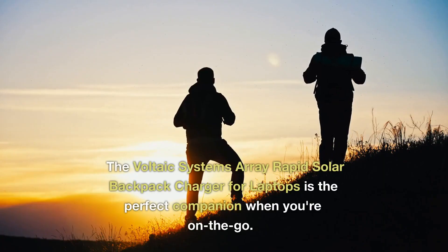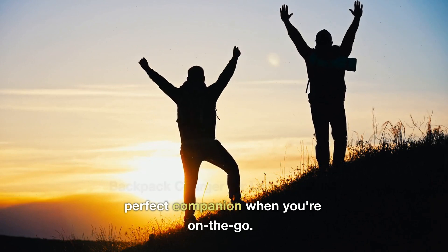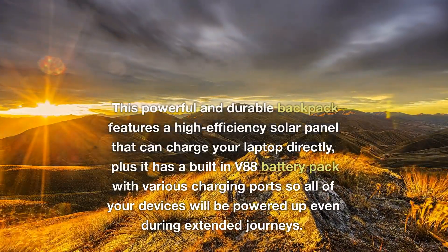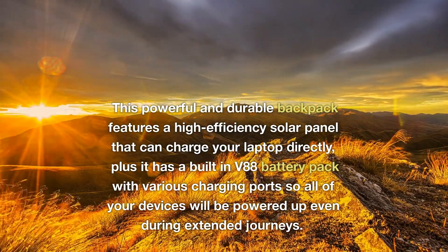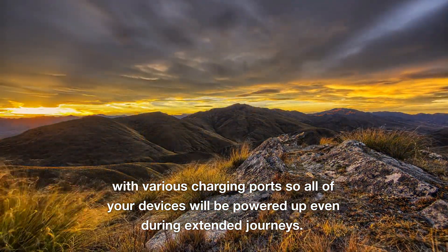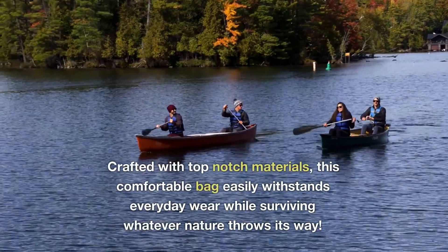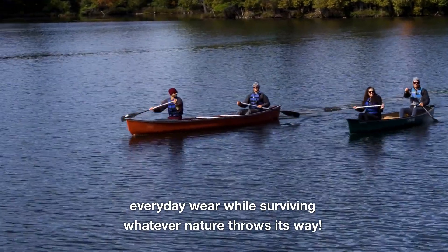The Voltaic Systems Array Rapid Solar Backpack Charger for laptops is the perfect companion when you're on the go. This powerful and durable backpack features a high-efficiency solar panel that can charge your laptop directly, plus it has a built-in V88 battery pack with various charging ports so all of your devices will be powered up even during extended journeys. Crafted with top-notch materials, this comfortable bag easily withstands everyday wear while surviving whatever nature throws its way.